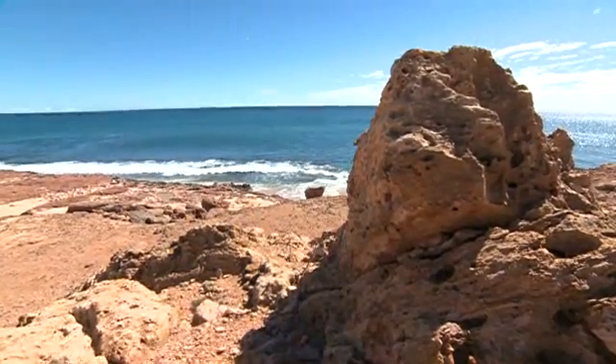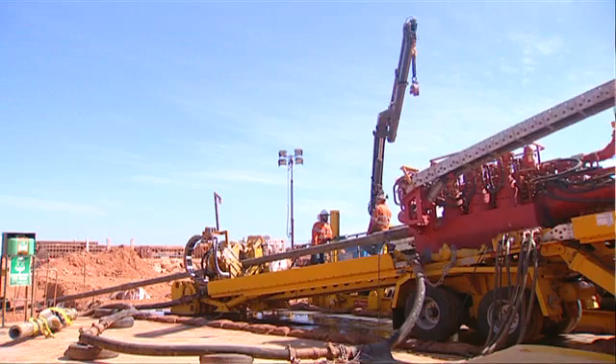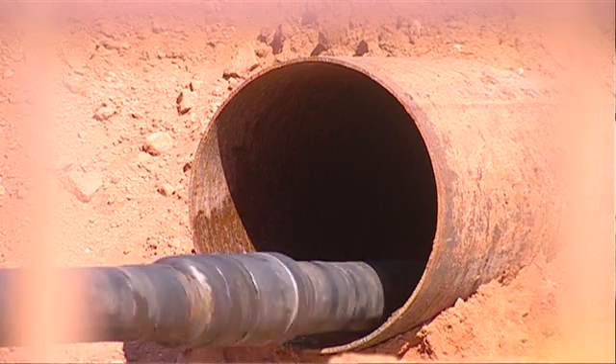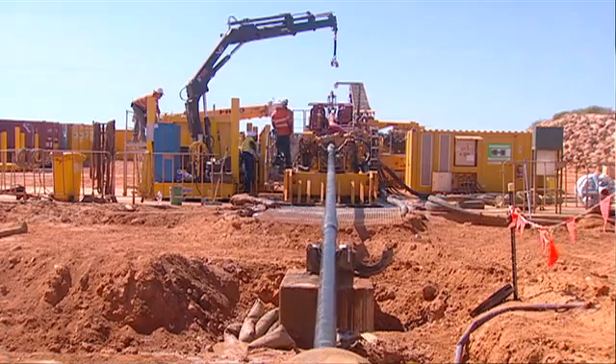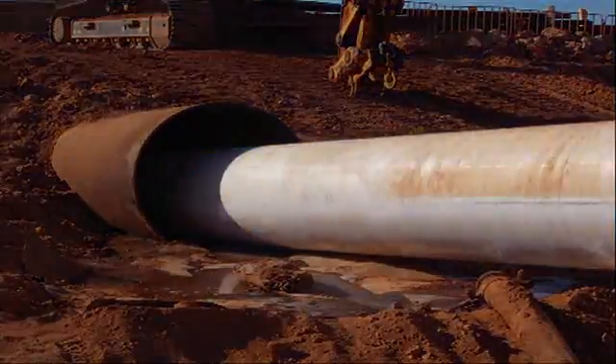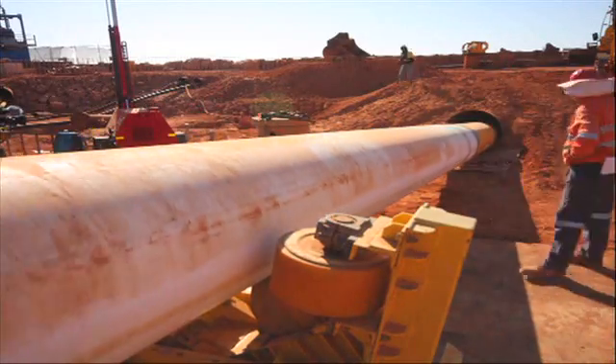The pipelines come ashore on the west coast of Barrow Island. The drill rigs at North Whites Beach — there were actually two of them — are designed to drill sideways. By using the horizontal directional drilling technique, we were able to limit our impact on the island and retain the natural features of the site.